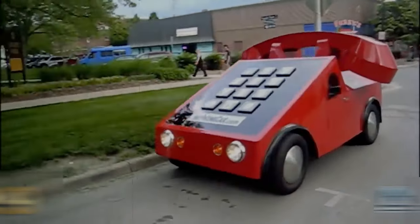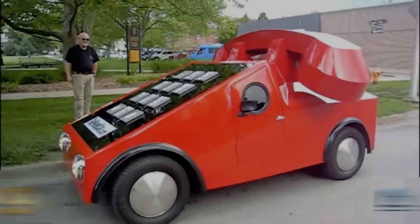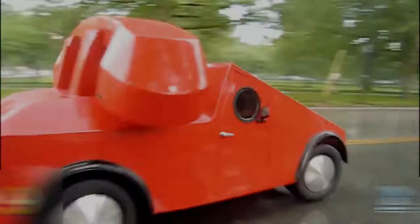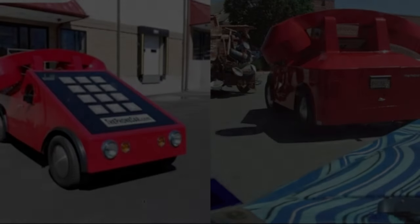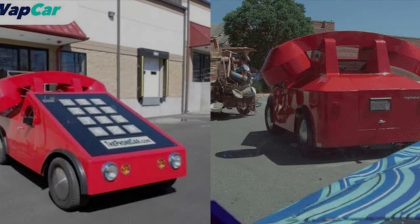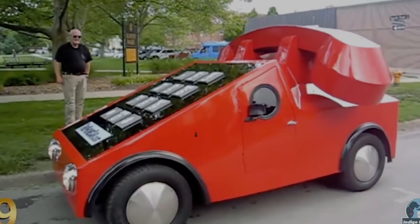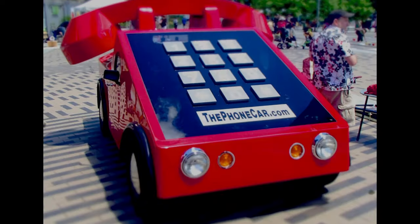The car has a working phone receiver that can be used as a horn or a speakerphone. The buttons and keypad on the side of the car are real and not just for show — they actually work. You can dial numbers, press buttons, and revel in the nostalgia of the pre-smartphone era. The car also has a vanity license plate that reads 'Phone Car'.